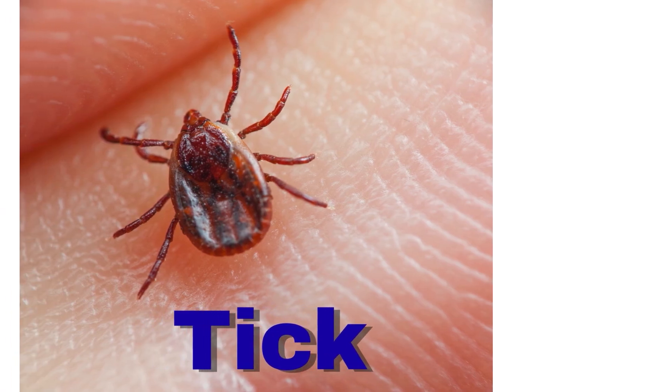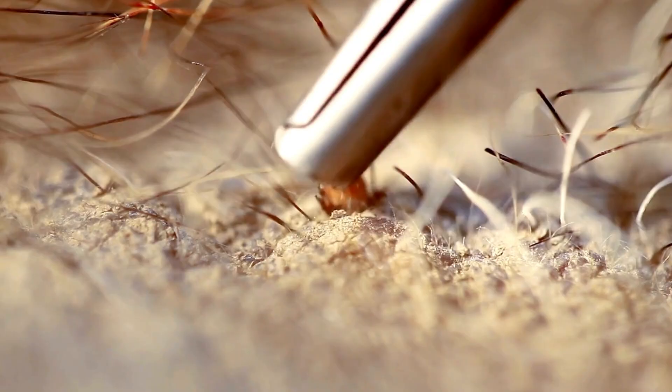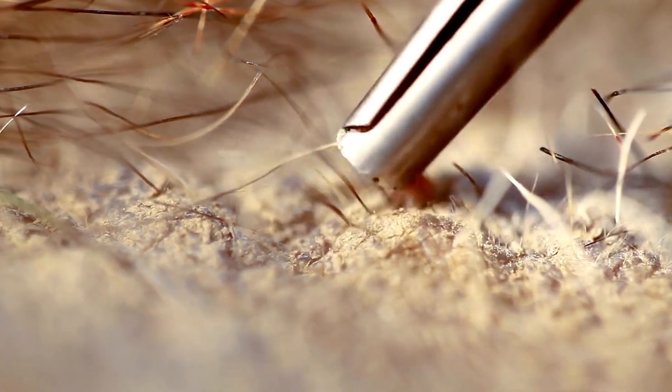Tick. A tick is very small. It bites animals and drinks blood.